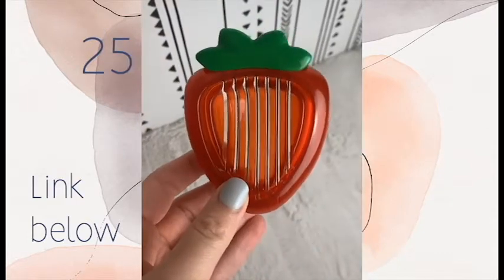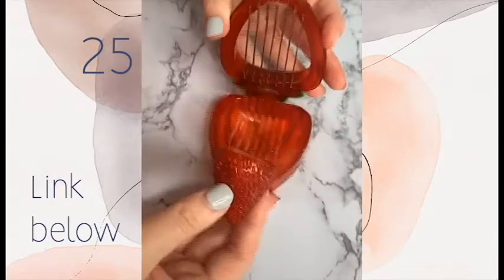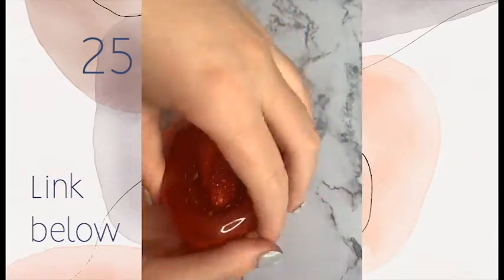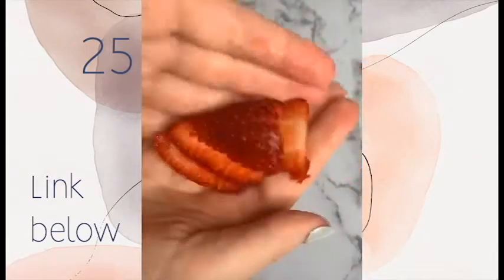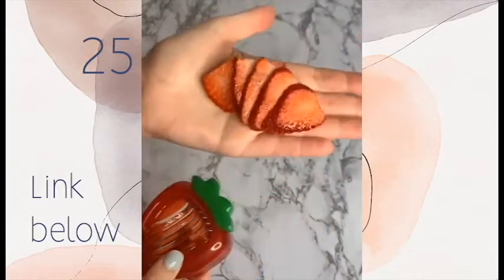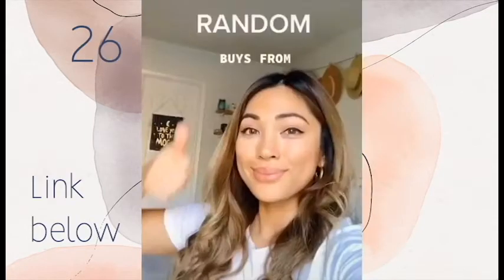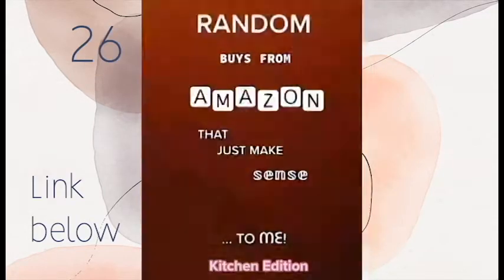New Amazon favorite — this is a strawberry slicer. Cut the stem off, place the strawberry into the slicer, push the top down, and you have perfectly cut strawberry slices. It is super quick to use and easy to clean. Click the link in our bio to get one for yourself.